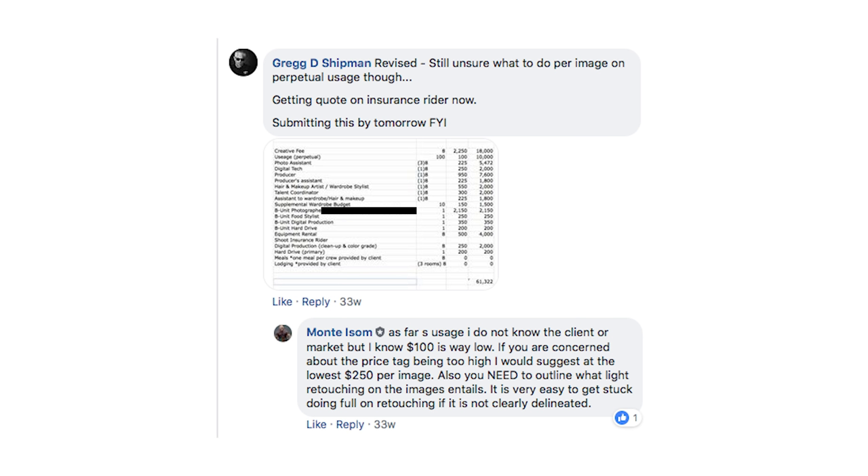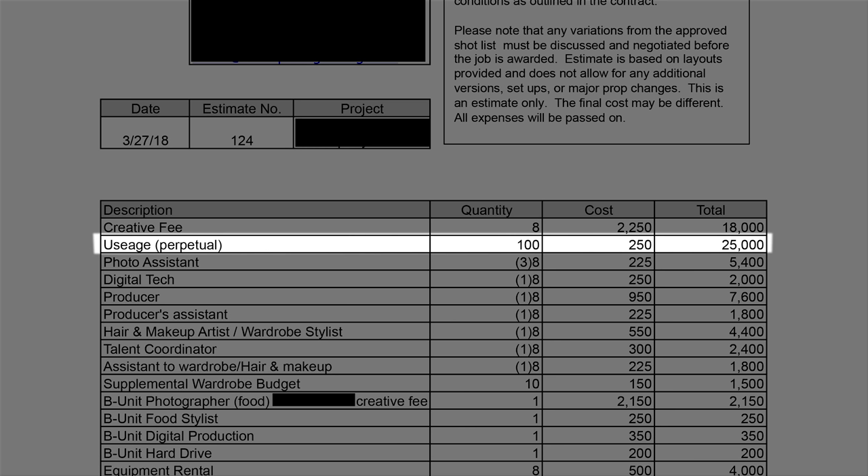I remember when you posted and I started looking through the line items — something that hit me straight away was line item number two, which was the usage per image. At that first email, they were asking for 100 images over an eight-day shoot. It turned out to be 50 images for the first half. Greg had actually pulled $50 an image out of thin air for the usage fee. We ended up coming to $250 per image on 50 images.